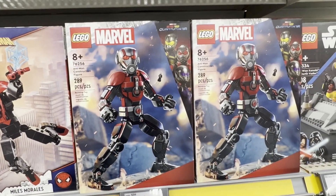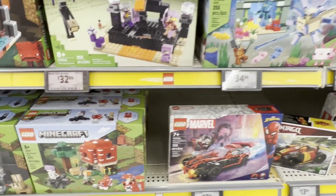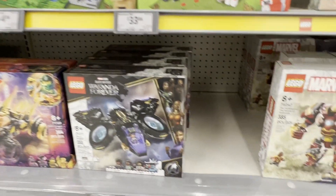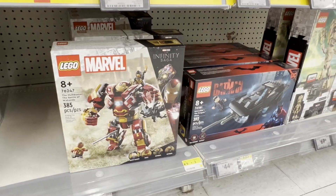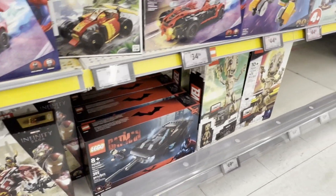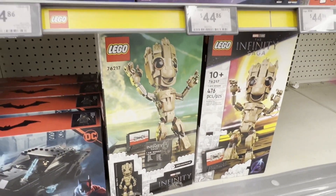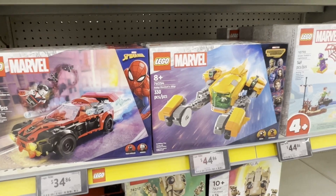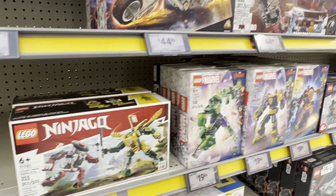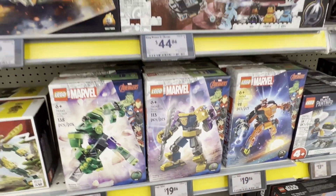Some Minecraft, some Marvel there. There's a bit of Ninjago - there's that Wakanda Forever set, Hulkbuster. There's the Batman Batmobile and the I Am Groot set, some Guardians, some Spider-Man and friends, and there's some mechs for Hulk, Thanos, and Rocket.